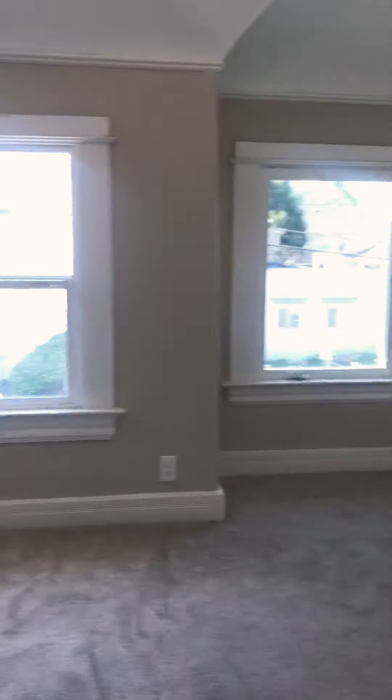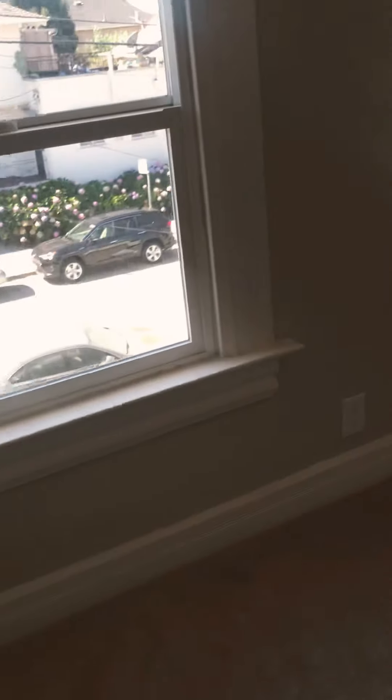Bedroom number one — this is the coziest one, but it could still fit a full twin or probably a queen bed. It would just take up a lot of the floor space. A little closet. This one still has the nice high ceilings and great windows.